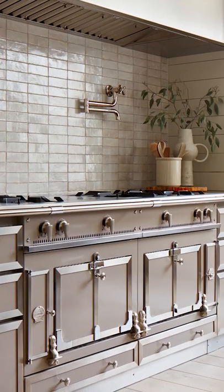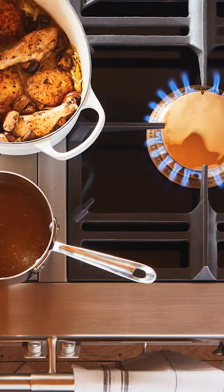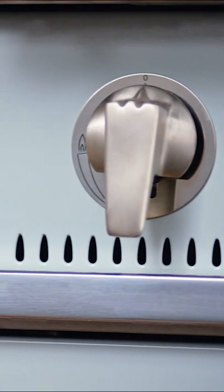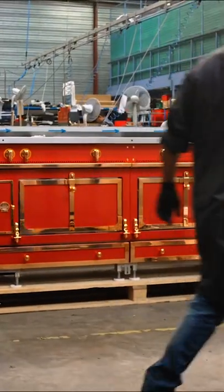A La Cornue range is more than just a stove — it's a one-way ticket to Provence. Light the burners and you can practically smell the fresh baguettes and melting butter. These French icons have been handmade out of steel, copper, and brass and finished in trademark colorful enamel since 1908.